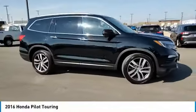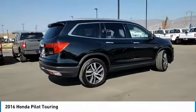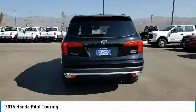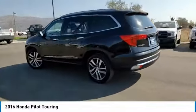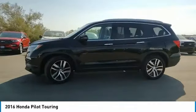Stop by and take a look at the 2016 Pilot — Optimal Utility, Indulgent Interior, Powerful Performer. You'll be ready for almost anything in the Honda Pilot. This vehicle has less than 90,000 miles. Here are some of this vehicle's great options.